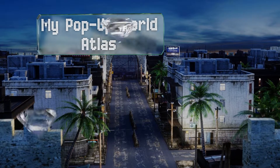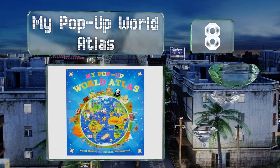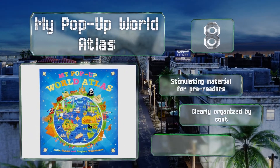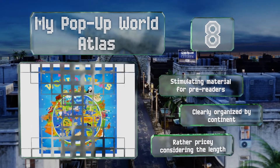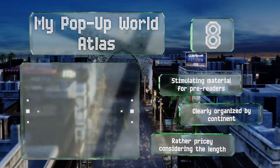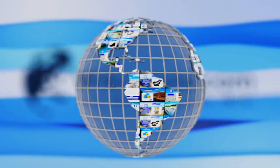Coming in at number eight, the My Pop-Up World Atlas by Anita Gunnery and Stephen Waterhouse will appeal to learners of all ages. Not only does it feature vibrant 3D art that literally reaches off the page, but it also boasts built-in flaps, pull tabs, and booklets, all of which engage youngsters. It includes stimulating material for pre-readers and is clearly organized by continent. However, it is rather pricey considering the length.